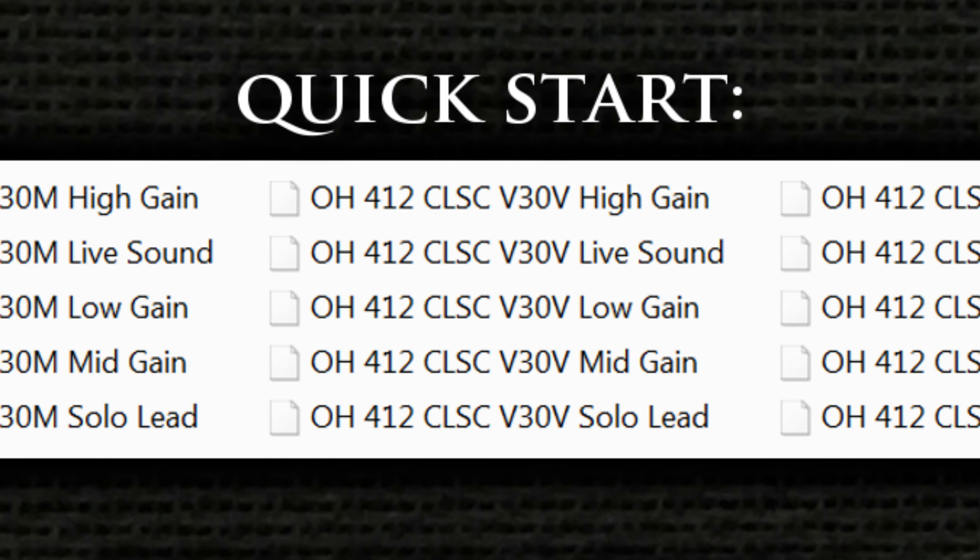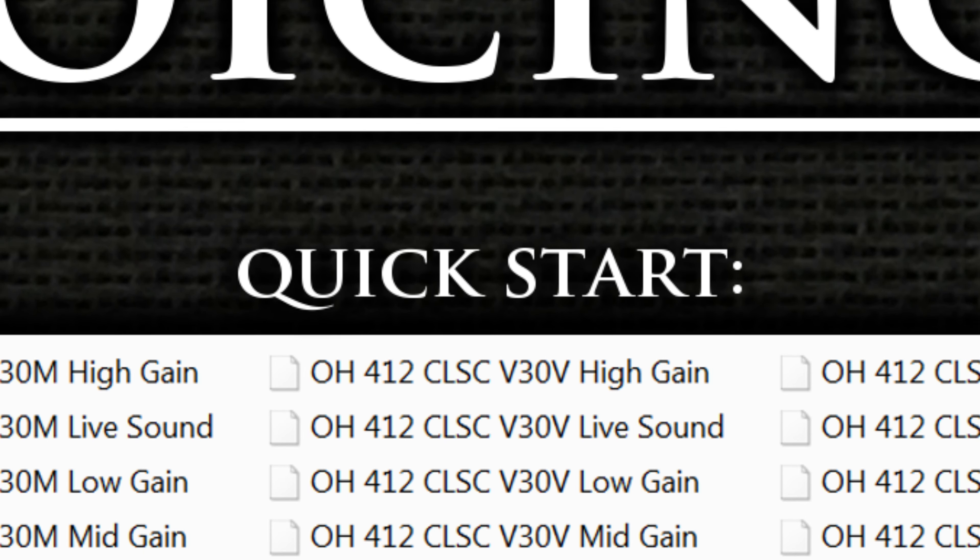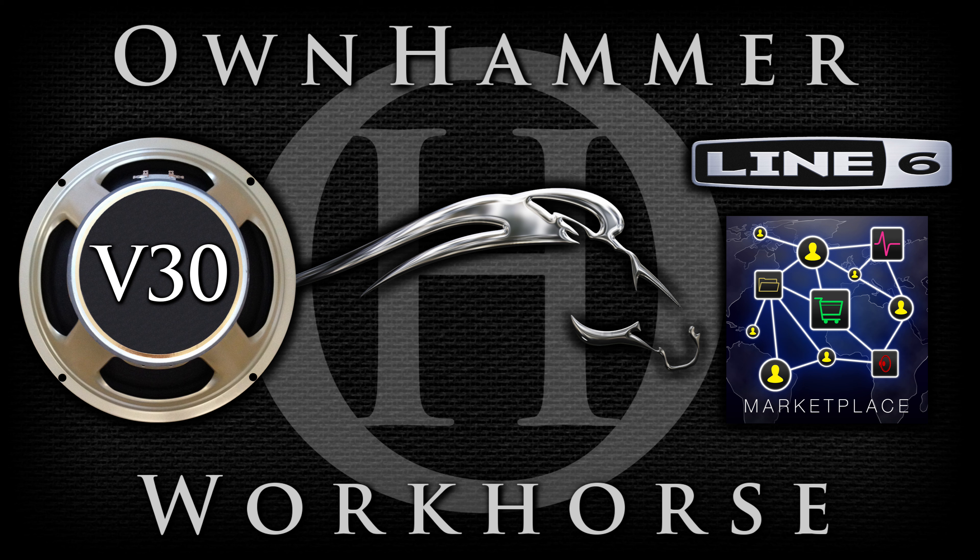All voicing names are merely suggestions. Experimentation is recommended, as results will inevitably vary. That's all for this video. For more information about the OwnHammer Workhorse IR packs, please visit ownhammer.com/line6 or the link in the description.